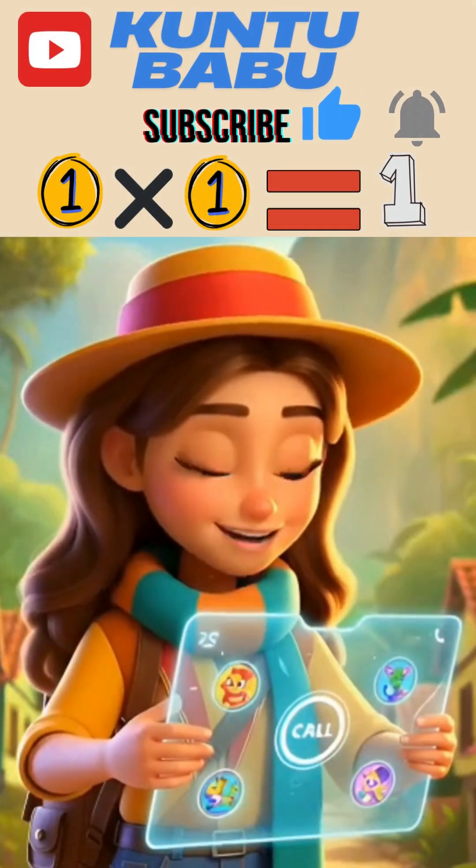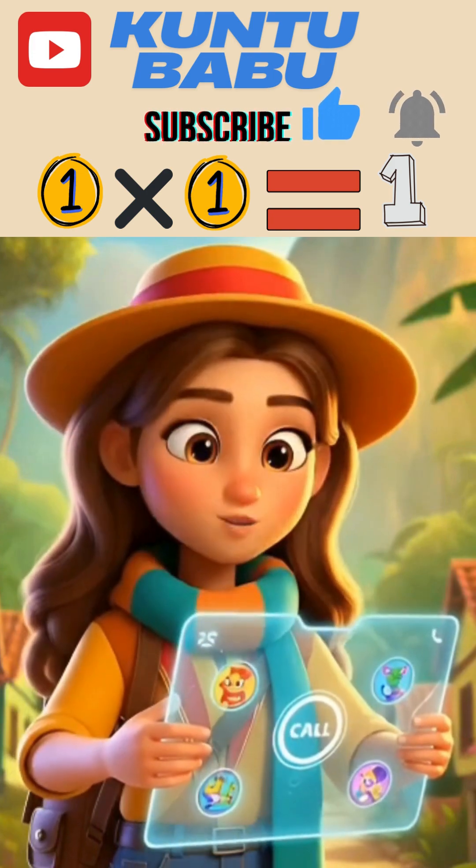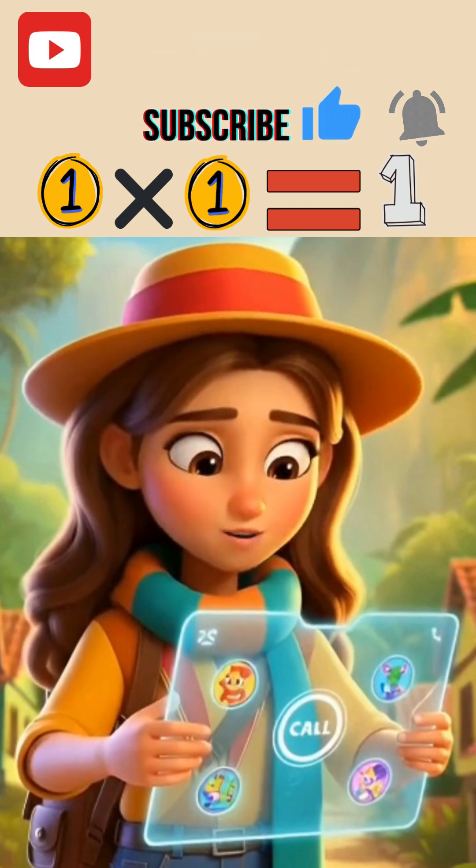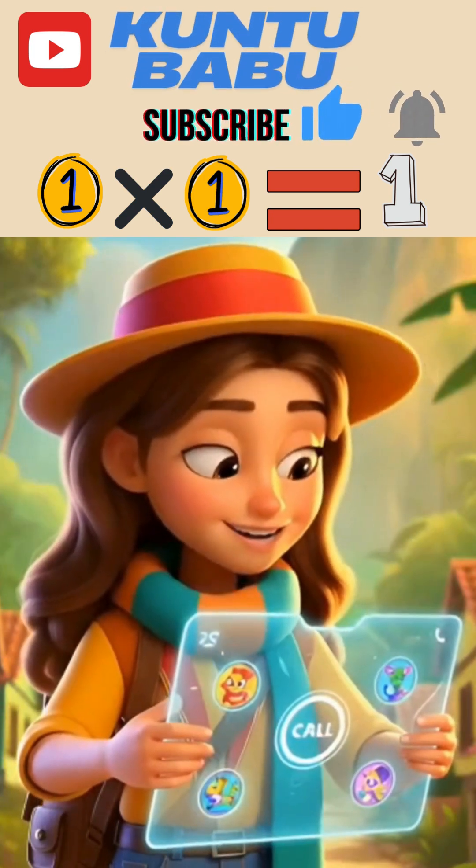Yay! You did it! Now you know the table of one. You're super smart. Great job! If you enjoyed this video, please like, share, and subscribe for more.